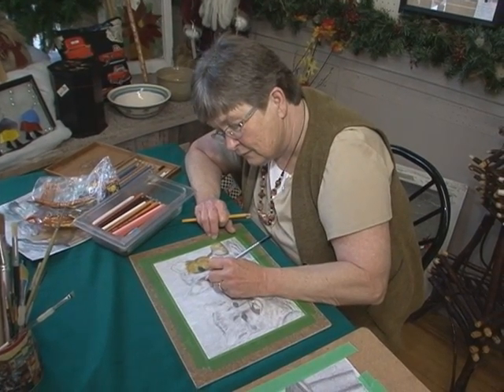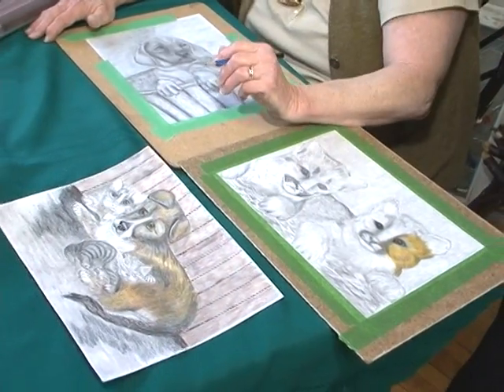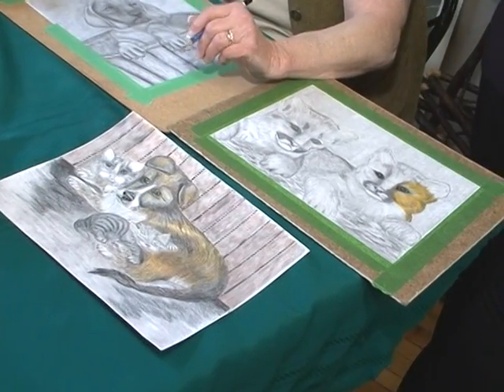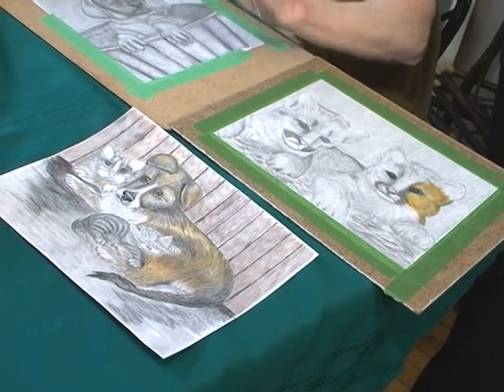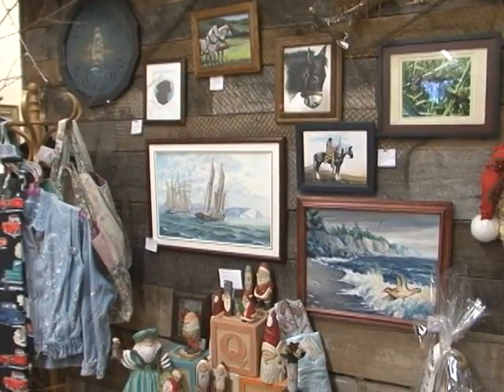We had a lot of fun. Is this from a photograph, or is this from your head? This one would probably be taken from a calendar. And then it just comes from your head back onto there — you draw it onto there. You have a reference piece that you draw from, and then you go from there and hope it works out.